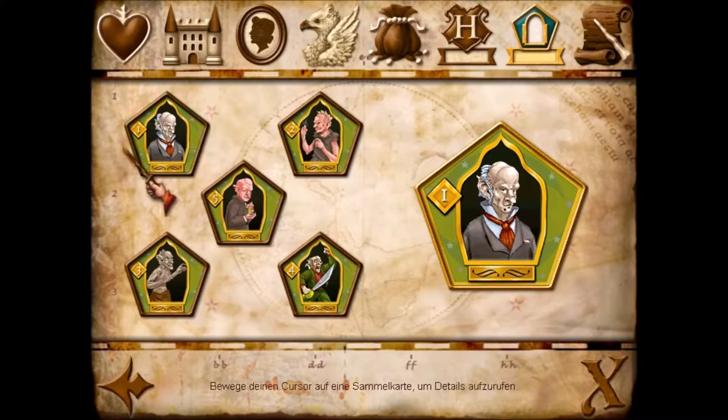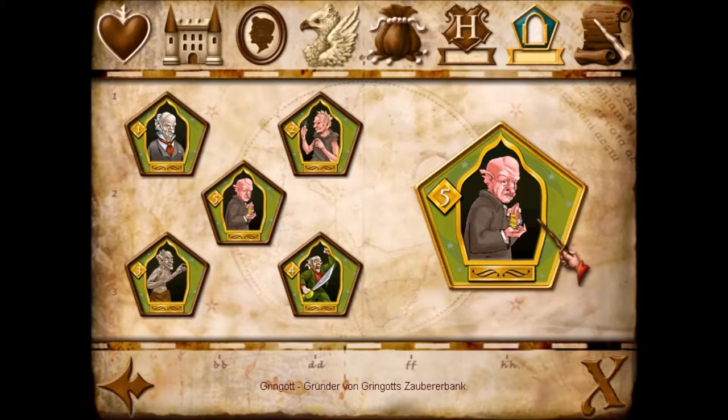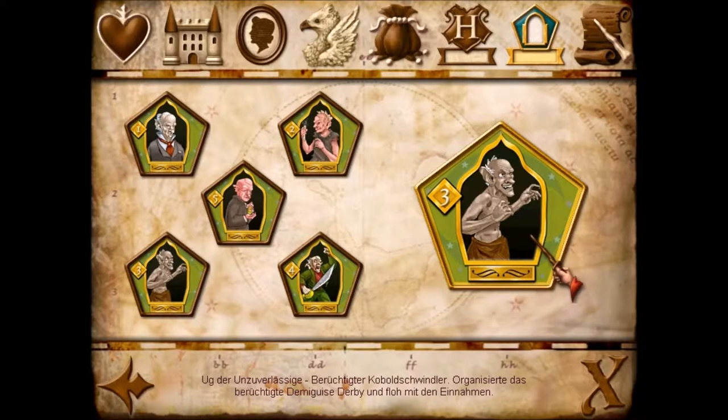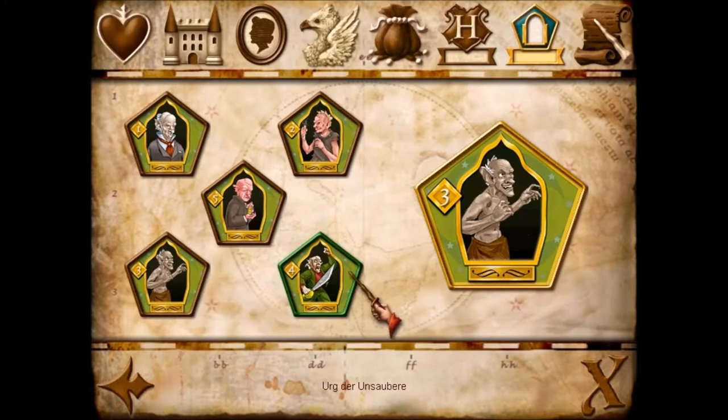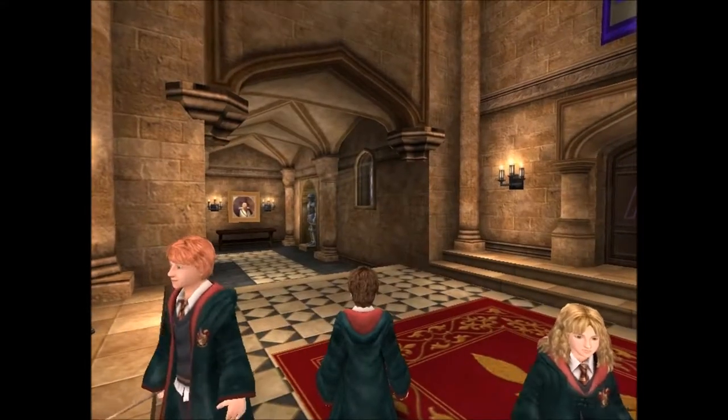Ich habe alle Geheimnisse gefunden, alle Wappen gefunden und alle Bildkarten gefunden. Irgid, der Hässliche – Kobold-Gesandter beim Treffen des Zaubererrats im 14. Jahrhundert. Elgif, der abstoßende, übel riechende Kobold-Plage – in der Kobold-Welt bekannt für den Versuch, Fläschchen mit seinem Schweiß an Mistbombenhersteller zu verkaufen. Gringott – Gründer von Gringotts Zaubererbank, der ist cool. Ag, der Unzuverlässige – berüchtigter Kobold-Schwindler, der das berüchtigte Demigeist-Derby organisierte und mit den Einnahmen floh. Irg, der Unsaubere – Anführer des Kobold-Aufstands im 18. Jahrhundert. Dass Kobolde einfach immer mit unsauber in Verbindung gebracht werden – die Kobolde aus der Gringotts-Bank hatten bei mir einen völlig anderen Eindruck hinterlassen.